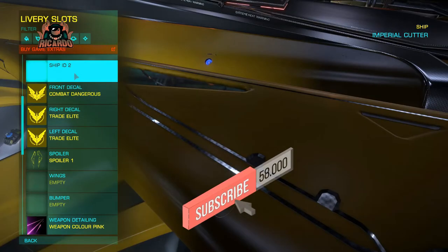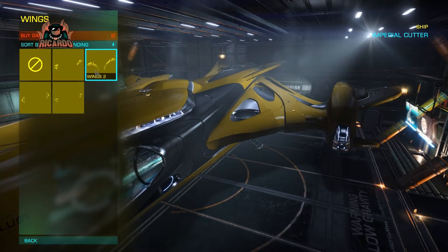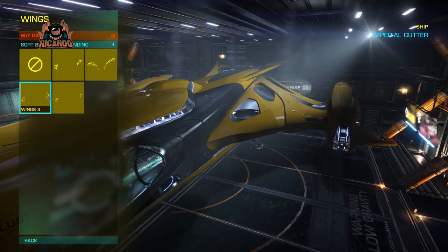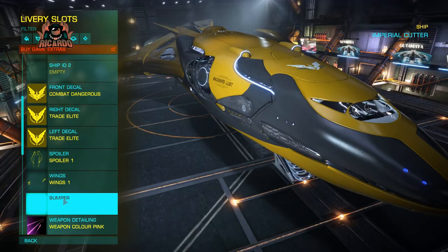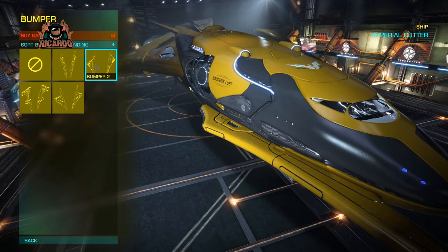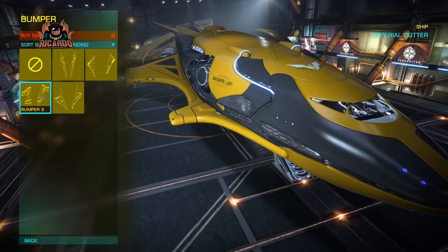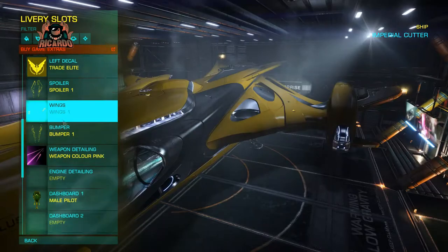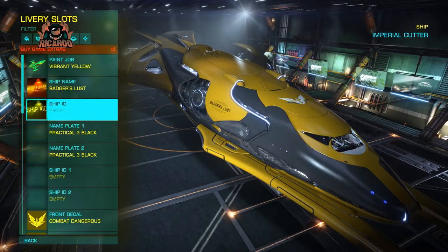Bumpers being the pieces at the front. If you like what you're seeing, please subscribe and click the like button so you'll know when there's more Elite Dangerous content on YouTube. I'm going to go through individually and click each of the spoilers, wings, and bumpers, apply them to the ship, and then go back to the landing pad surface where the lighting is better, as opposed to being downstairs in the hangar where it's dark and gloomy.